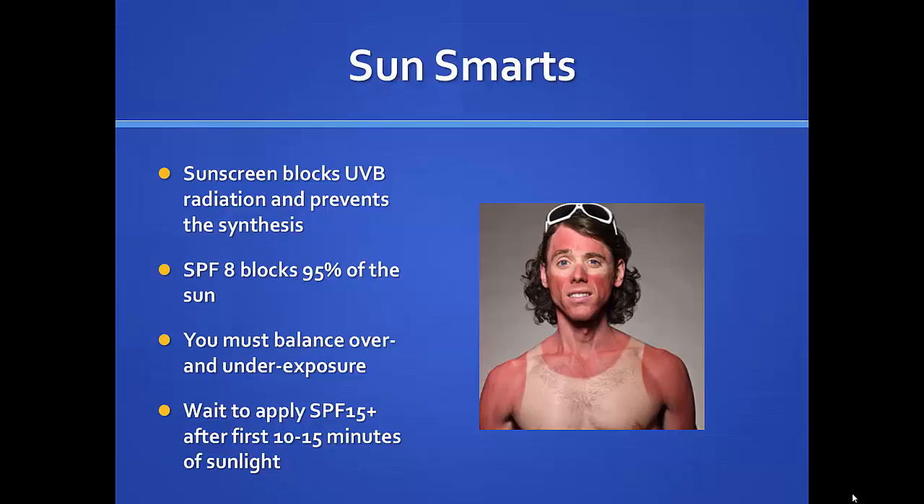Sunscreen's whole job is to block UVB rays. Even just SPF-8 blocks 95% of the sun. So if you go outside with sunscreen fully applied, you're really blocking most of it and not using that sun exposure for vitamin D synthesis at all. You have to balance overexposure versus underexposure. Many places will tell you to wait 10 to 15 minutes and then put your sunscreen on, so you get a nice kiss of sun without getting a sunburn.